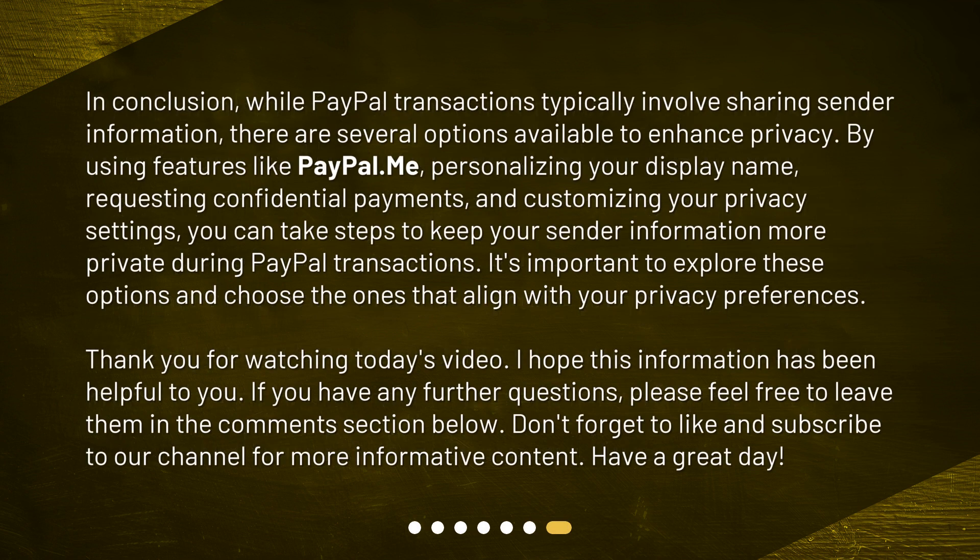In conclusion, while PayPal transactions typically involve sharing sender information, there are several options available to enhance privacy. By using features like PayPal.me, personalizing your display name, requesting confidential payments, and customizing your privacy settings, you can take steps to keep your sender information more private during PayPal transactions. It's important to explore these options and choose the ones that align with your privacy preferences.